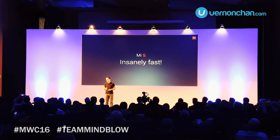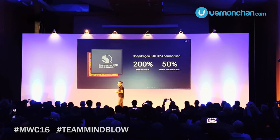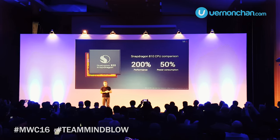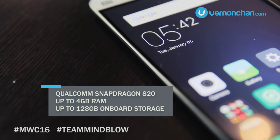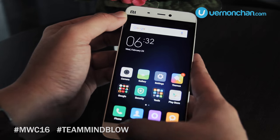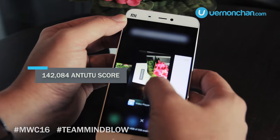Under the hood, this is where it gets interesting. The Mi 5 takes the best from Qualcomm, which is the octa-core Snapdragon 820. It packs up to 4GB of RAM and 128GB of UFS 2.0 storage. This combination delivers an Antutu benchmark score of over 140,000 — that completely blows away the competition.